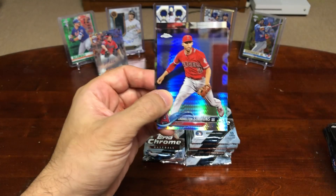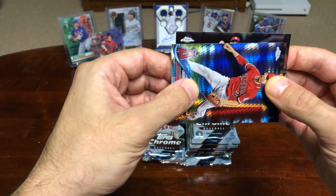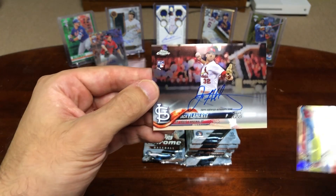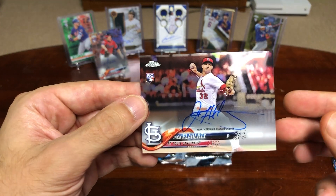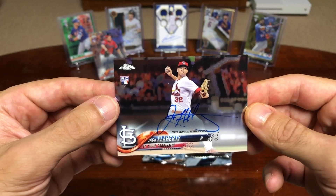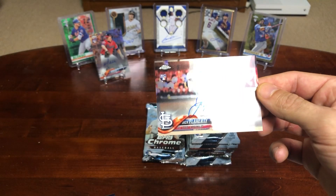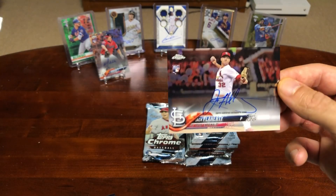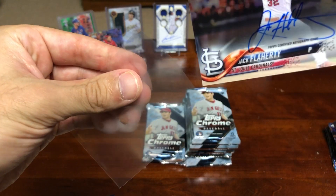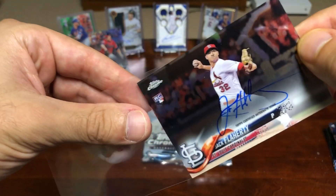Looks like we got an auto — St. Louis Cardinal. Let's go! Jack Flaherty rookie autograph — that's sick! Wow. This guy's just turning into one of the league's best pitchers and we just pulled his rookie autograph. That's unreal. That's sick.